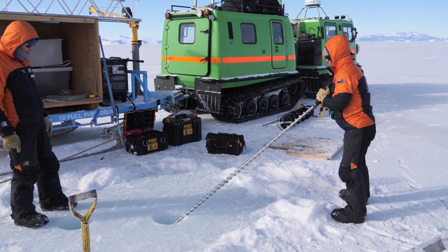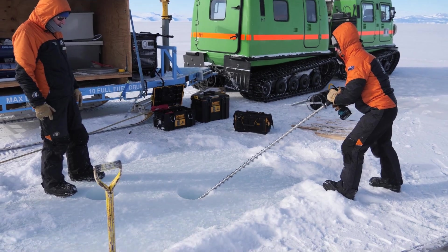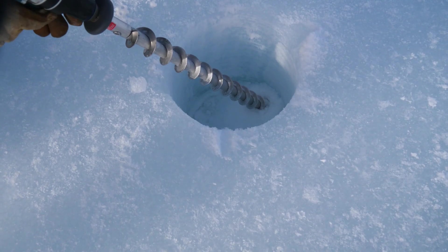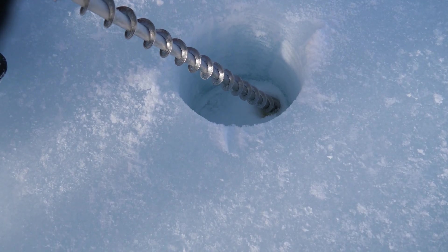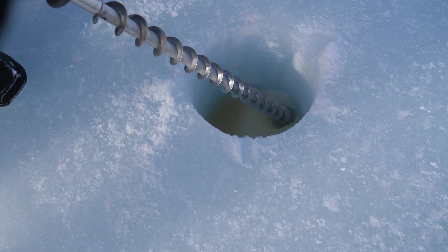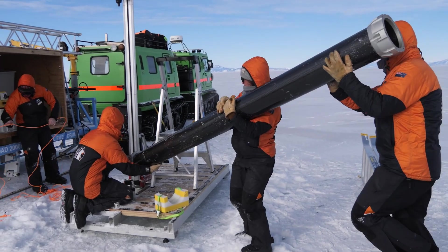Our initial step is to set up the site. Here you can see us drilling first our sample hole, where we'll ultimately collect the sample, and then next to that we drill our well hole. That allows us to flood our sample hole with water without breaking all the way through the sea ice. We have to maintain what's called hydrostatic balance — if we don't, when we break through, water will flood in and destroy the sample we're about to collect.